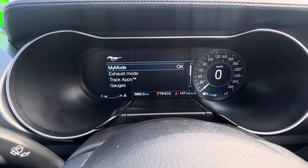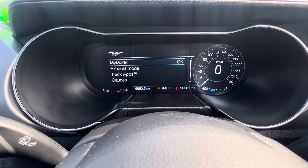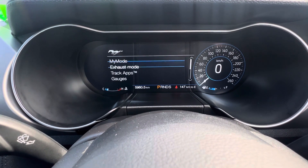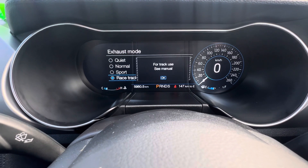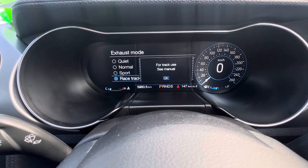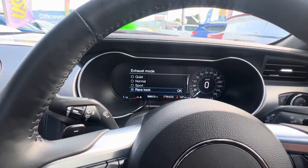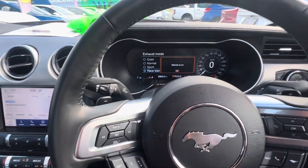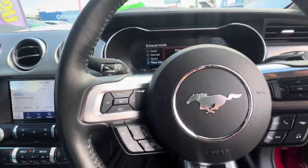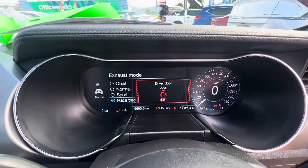You can also change the exhaust mode. Putting it on racetrack mode just adds a whole different tone to it. These cars are absolutely fantastic — you've got all your different modes and all your track modes as well, including racetrack and sports, so you can change everything.